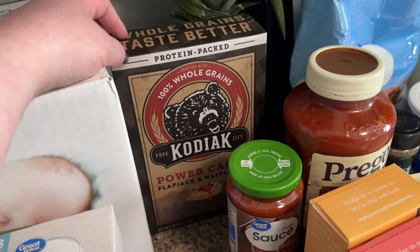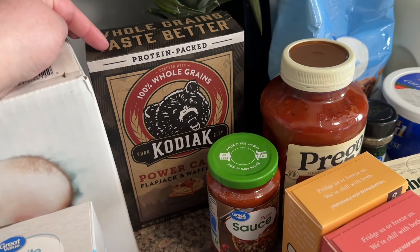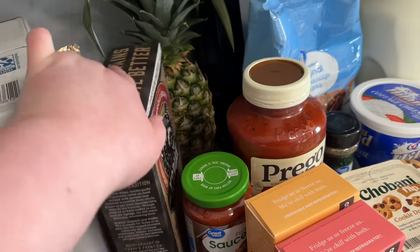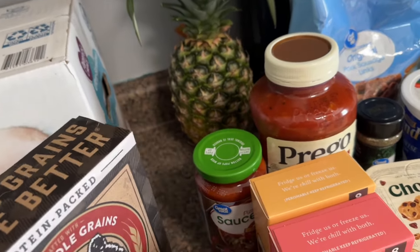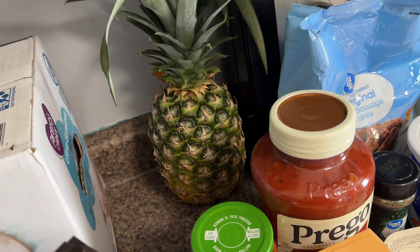I got some more Kodiak Power Pancakes — these are protein pancakes and it's what I've been eating for breakfast nearly every day. I really love them and I'm planning to do some meal prep with these so I don't have to make them every day. Also, it's pineapple season — if you haven't grabbed a pineapple yet, go get one because they are so good.